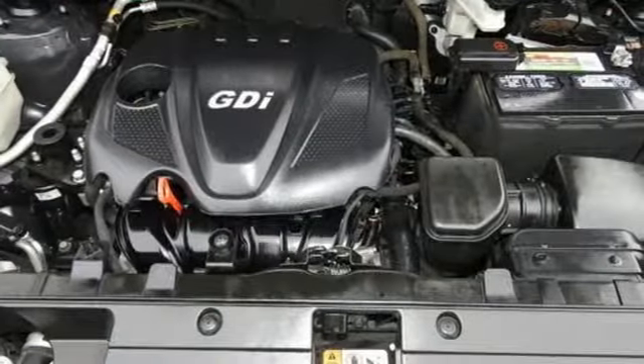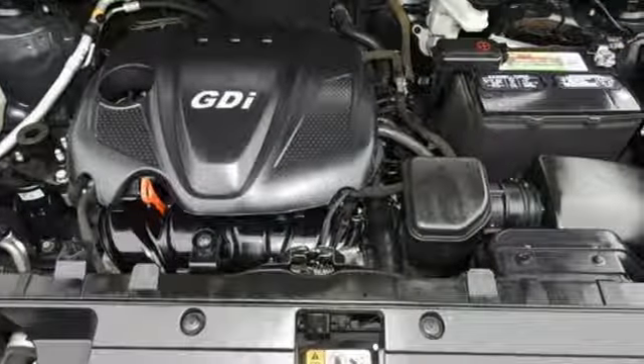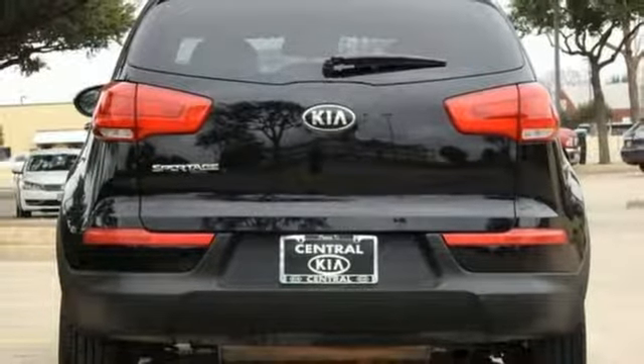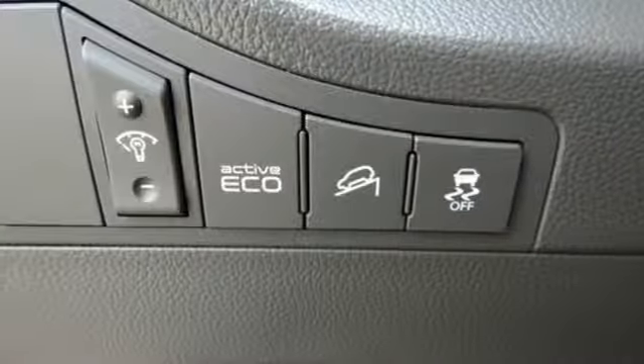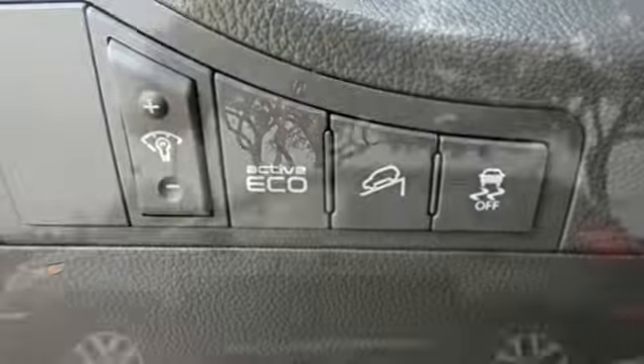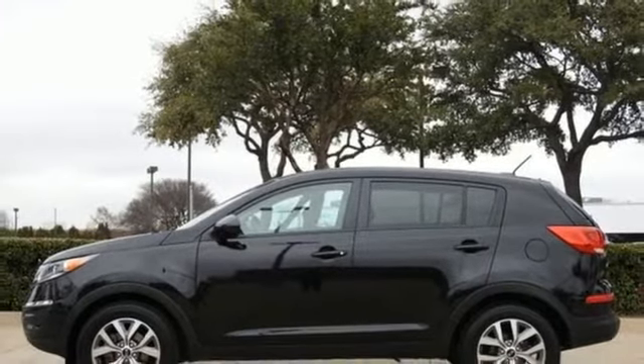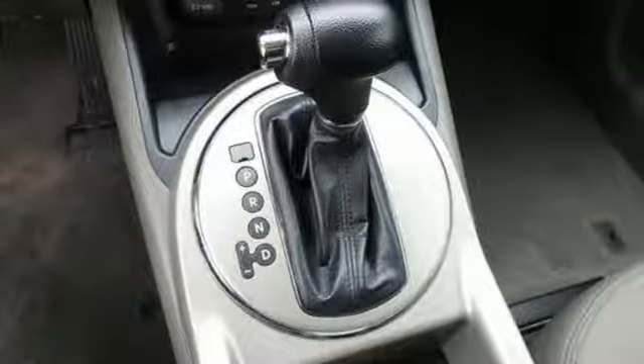It comes nicely equipped with features you'll love: streaming audio, wireless phone connectivity, manual tilting steering column, three 12-volt power outlets, manual telescoping steering column, inline four-cylinder engine, aluminum wheels, gas pressurized shocks, and external memory control.